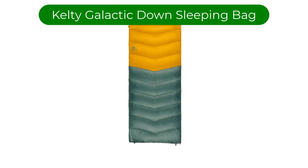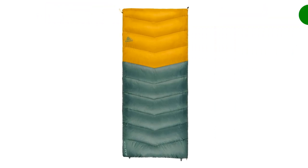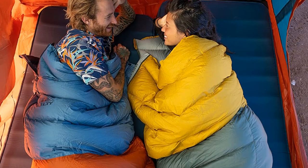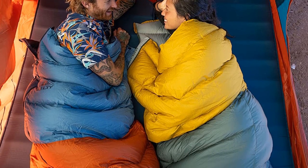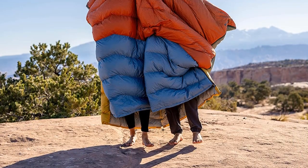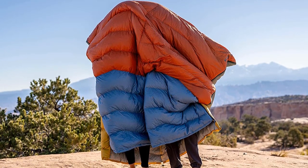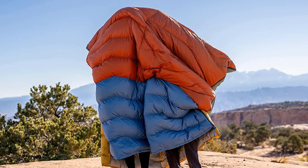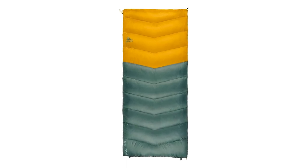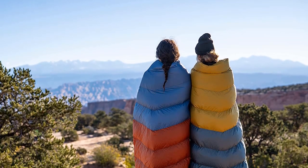Number 5. Our fifth best pick is Kelty Galactic Down 30 Degree Sleeping Bag. It takes the best features of the high-performance mummy and the traditional camping sleeping bag and blends them into one. Its rectangular shape is wide and non-restrictive, and it's loaded with 600 fill down. These two features offer a near-perfect bag for campers desiring better performing down insulation minus the cocooning nature of narrow mummy-shaped bags. After several warmth tests, we feel the Galactic kept us warm down to 30 degrees Fahrenheit and maybe a touch colder.